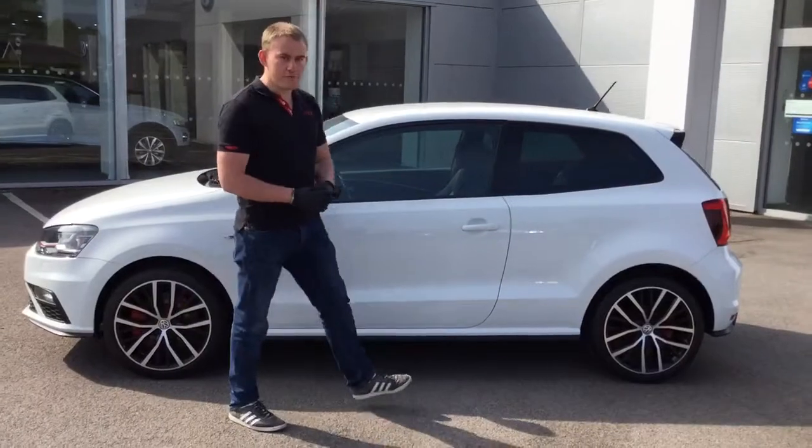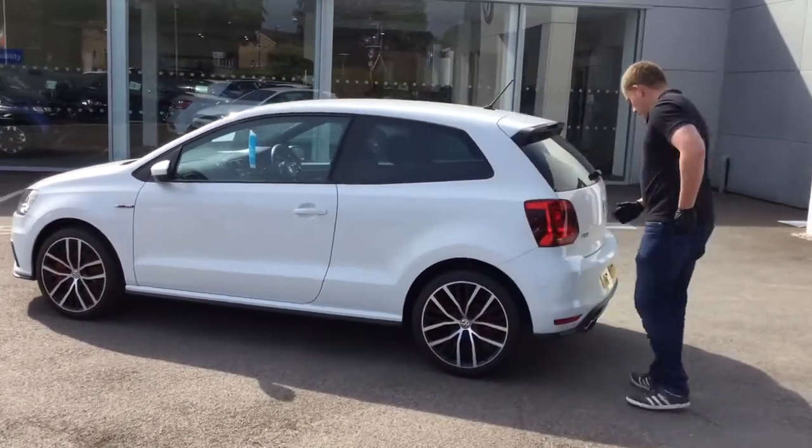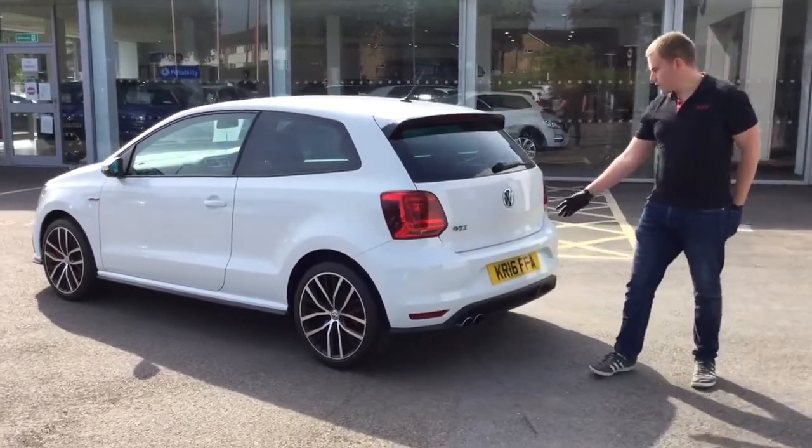It's a three door to give that really sporty look to the car. As you come round the rear of the vehicle, you've got the highlighted GTI badge with the twin exhaust on the vehicle as well.